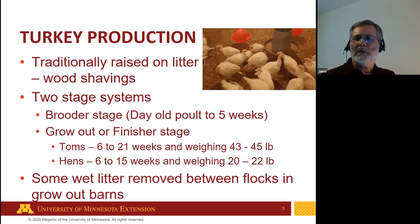Turkeys are traditionally raised in Minnesota separated by sex in two stages. The brooder barn raises birds from day-old poults to about five or six weeks of age, and then the birds are moved to a grower barn or grow-out finisher barn, where hens are raised to about 15 weeks and toms to about 21 weeks. Both brooding and grower barns normally use full litter, with wood shavings being the most common bedding, though straw, rice hulls, and peanut hulls are also options. Turkey litter is commonly used for multiple flocks, with complete removal done every two to five years.